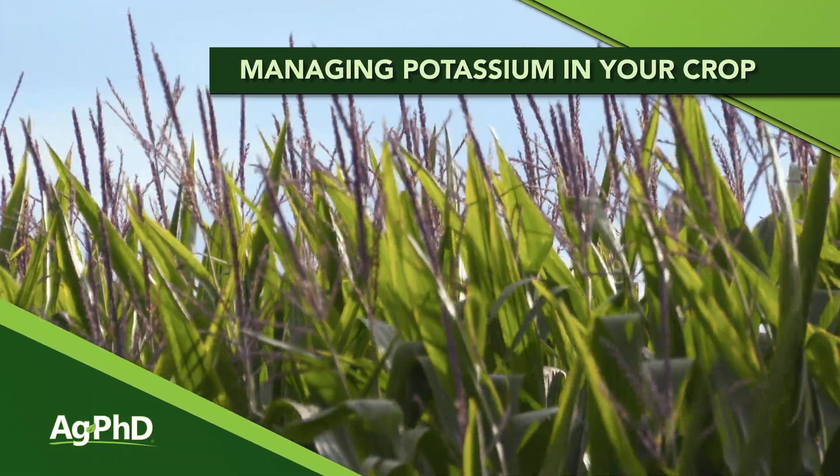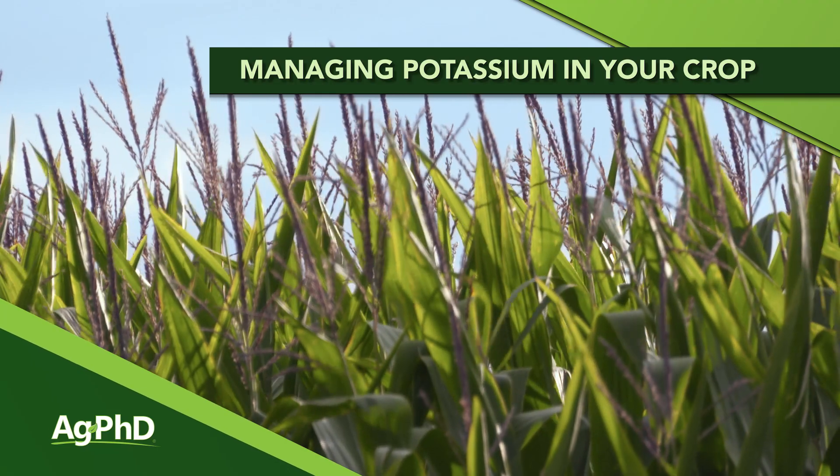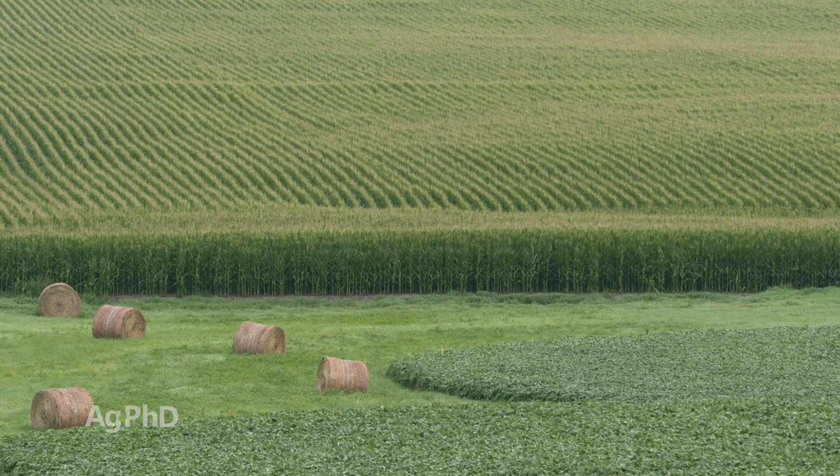One of the most important steps you need to take to increasing your yields is to take a look at your whole fertility program. What we find is the most deficient major nutrient — or primary nutrient — out of N, P, and K is usually potassium, especially in the Midwest.